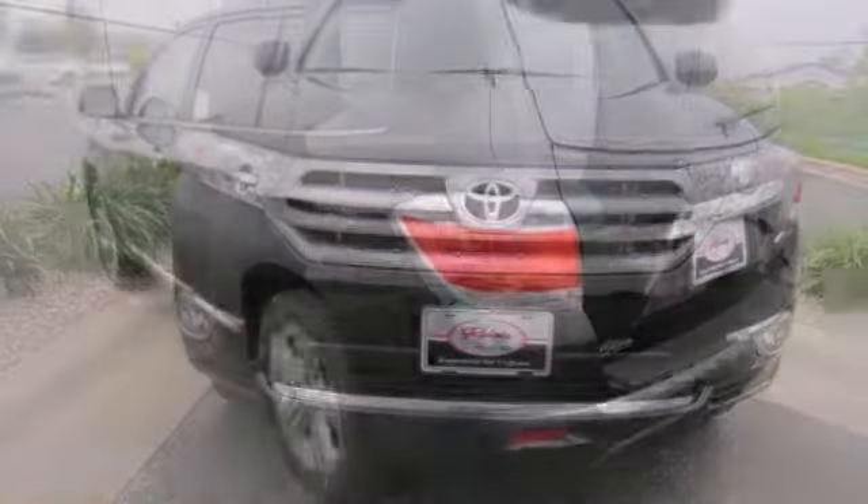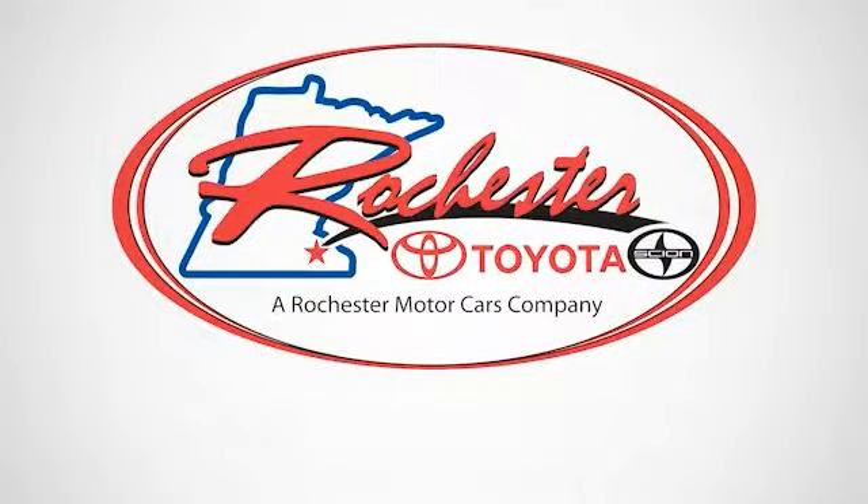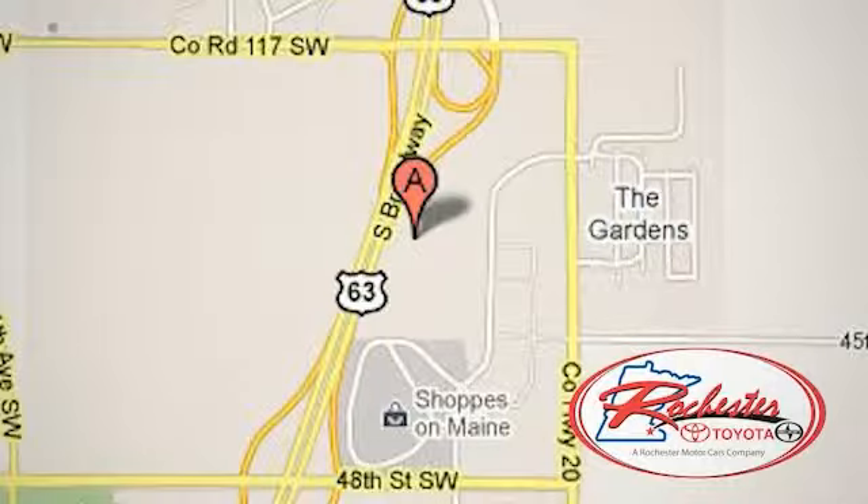Come take a look. Experience the difference at Rochester Toyota Scion. We're conveniently located between 40th Street and 48th Street, southeast on Highway 63 South in Rochester, Minnesota.